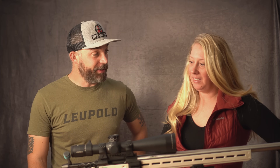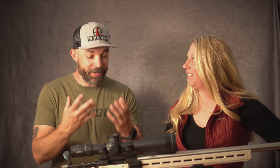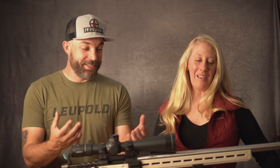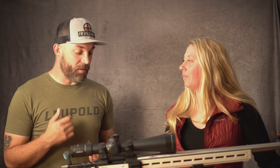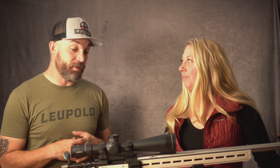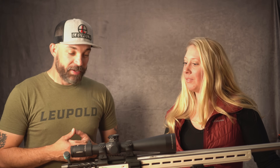Weight of a scope — the myth is heavy equals durable. Like that scene from Snatch: 'Heavy is good. Heavy is reliable. If it doesn't work, you can always hit someone with it.' People assume a heavy scope is a durable scope. It's actually the opposite. We do a lot of impact testing and found that a lighter-weight scope actually performs better on a gun.